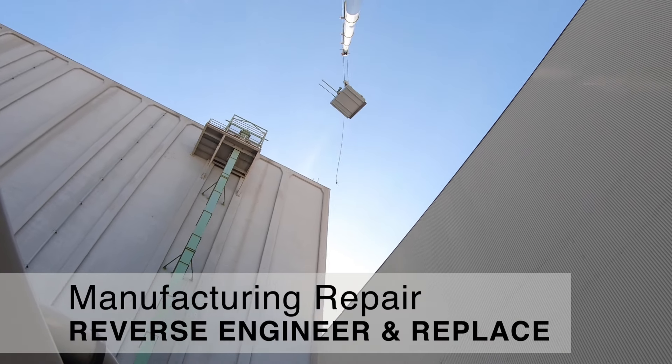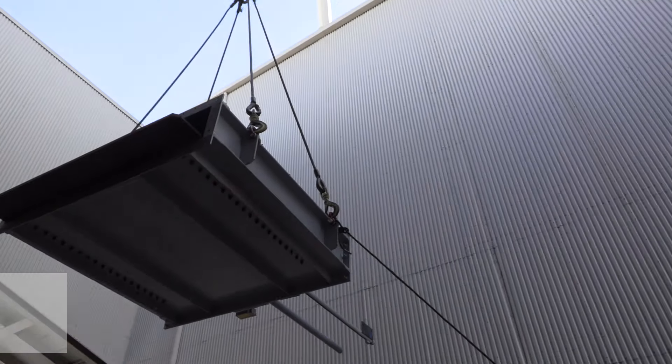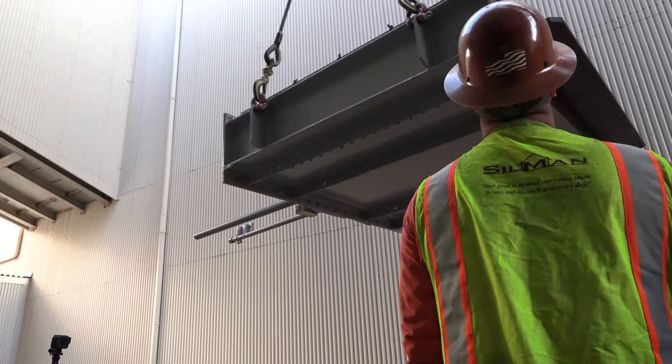In this fabrication and replacement project, our rigging team removed outdated slide gates for stack dampers in order to install newly fabricated units.